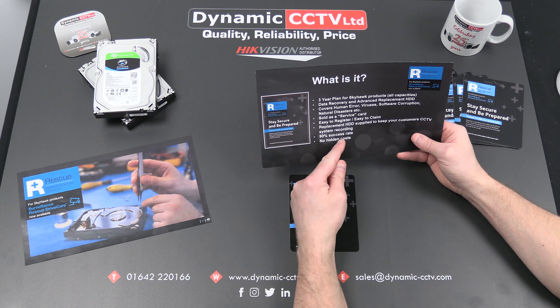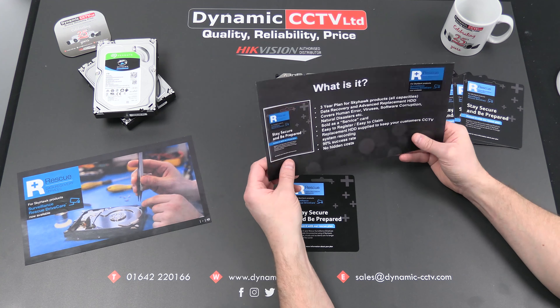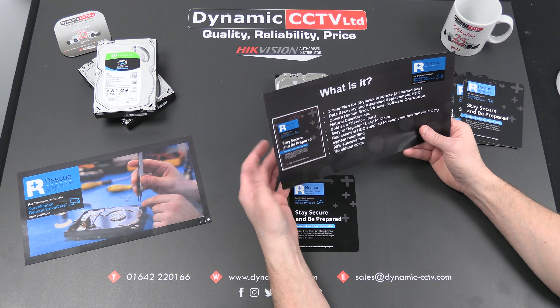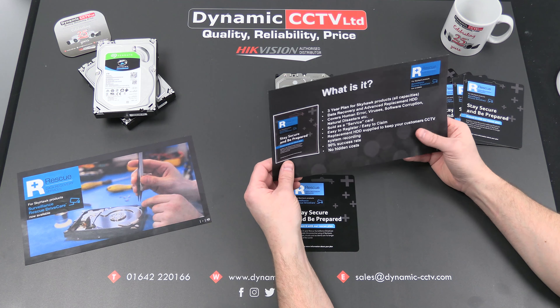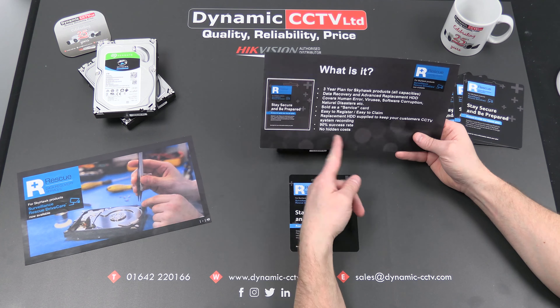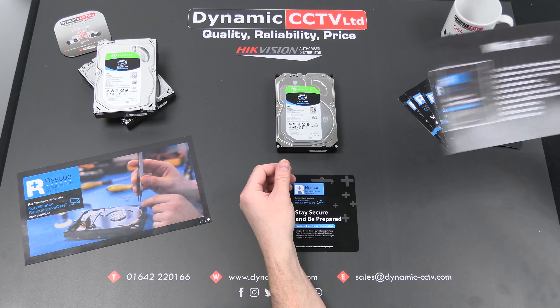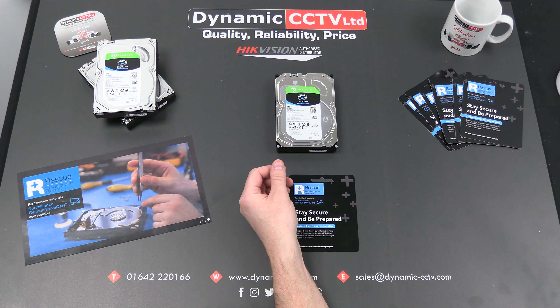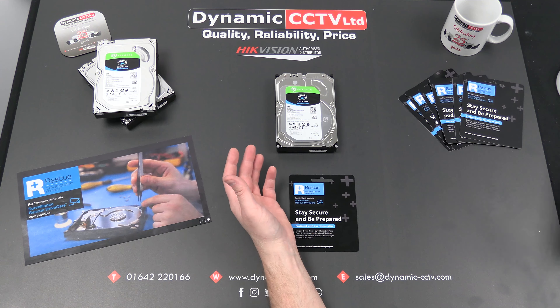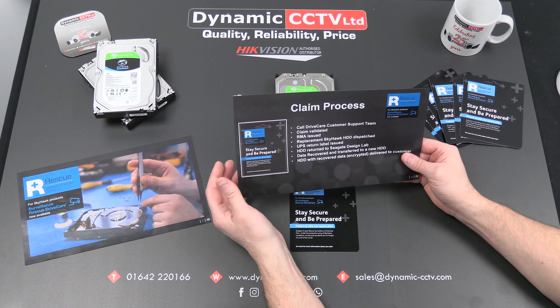The claim process is fairly straightforward. You call the DriveCare customer support team using a dedicated phone number, validate your claim, and you're given an RMA. A replacement Skyhawk HDD is dispatched to you to keep your system running. A UPS return label is issued for collection of the faulty disc. The disc is returned to Seagate's Design Lab, the data is recovered and transferred to a new HDD, which is encrypted and then delivered back to you.